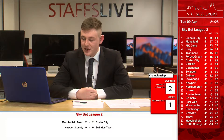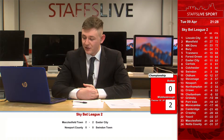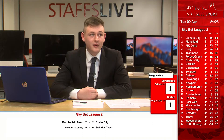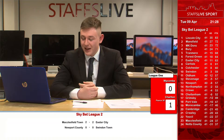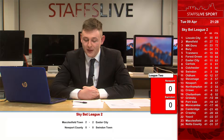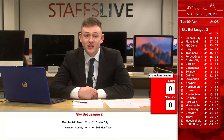The League 2 relegation battle is really hotting up. Yeovil, Macclesfield and Notts County are all on 37 points — it's just goal difference that separates them. You can see how tight that is on the table on screen. So Macclesfield will be wanting to get that late winner. I'm just hearing there's been a big chance at Macclesfield — we'll go straight back to Jacob Leakes. Jacob, what's happened?